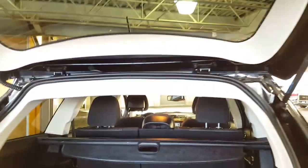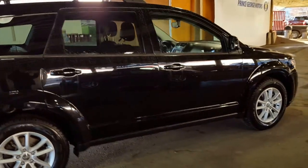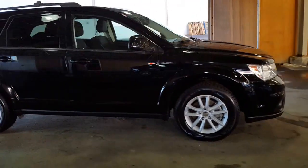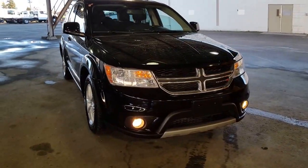Come on down and see us — Prince George Motors, located just off of Highway 97. We look forward to meeting you. Our used inventory is high quality and your salesperson will be more than happy to help you get into whatever it is you're looking for. Wishing you an absolutely fantastic day!